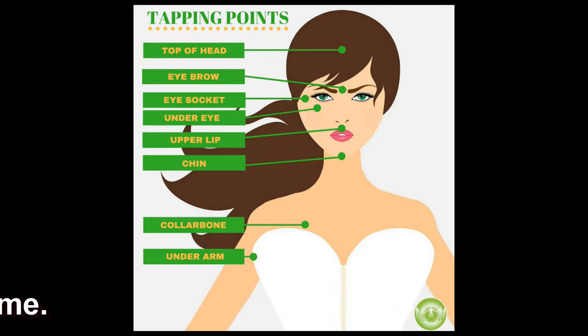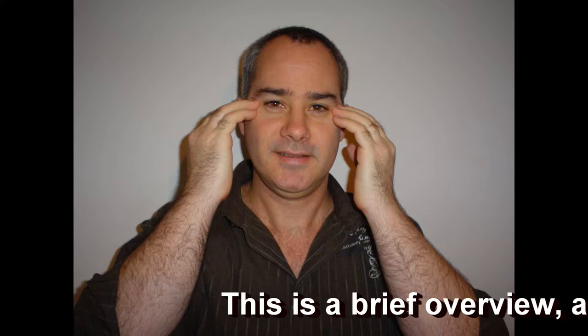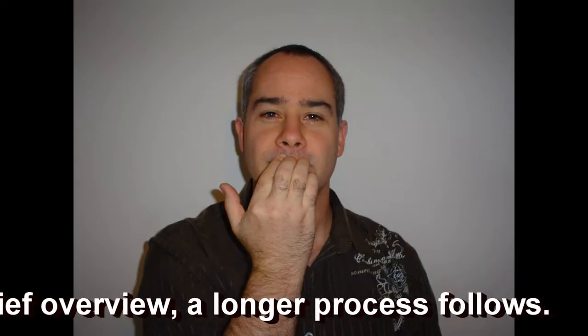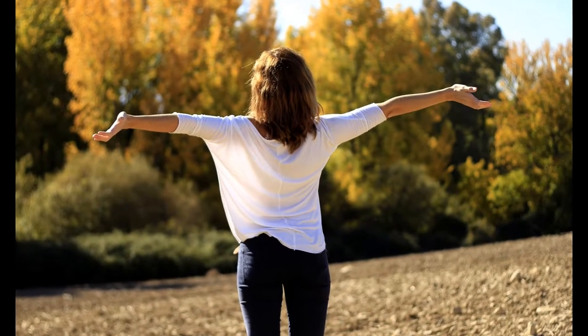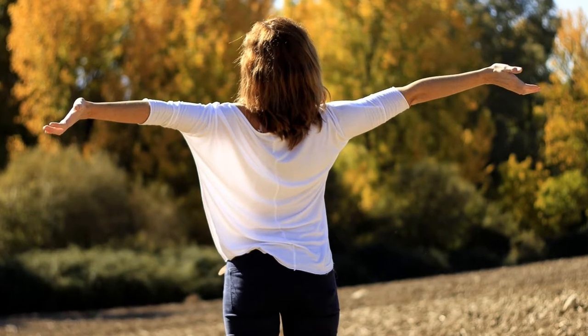So these are the tapping points. Tap with two fingers on these points: the outer structure of the eye sockets, between the eyebrows, above the upper lip, below the lower lip, the top of the skull, both armpits, the collarbone, and finish by tapping the top of the breastbone. This creates relief and you can feel in your core essence that you're going back to balance, harmony, and synchronicity.